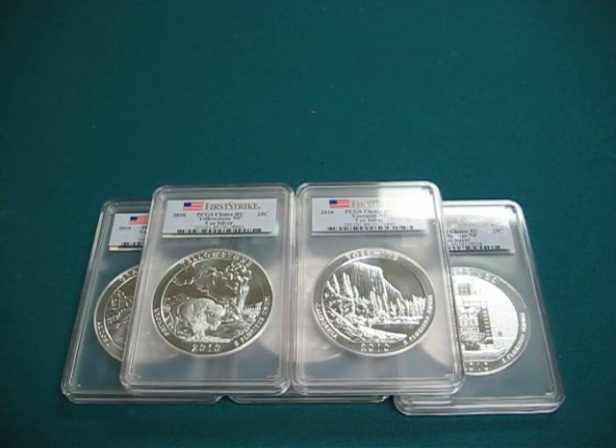Hey YouTube, ZerotechSkills here. It's been a while since I made a video but I acquired some silver bullion which I am really excited about and I just want to share with you guys.